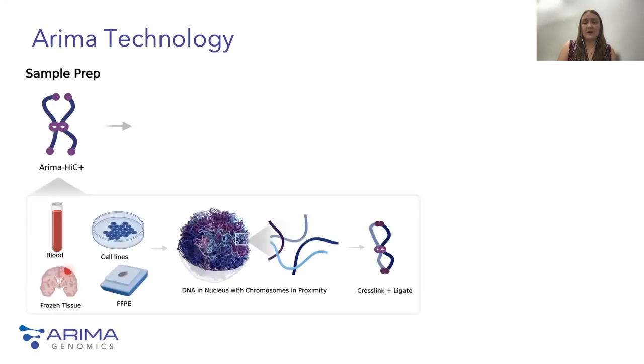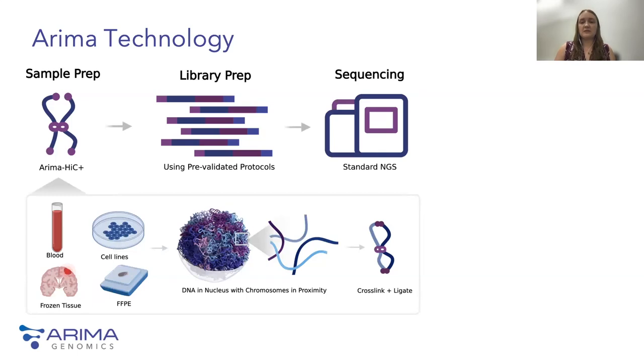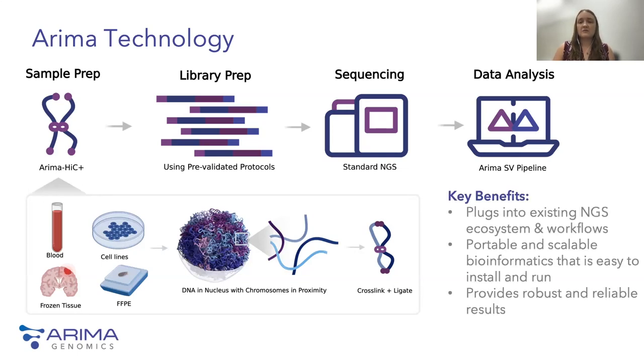The general workflow of ARIMA's Hi-C technology begins with sample prep using our kits, which work with a wide variety of sample types and input amounts, including cell lines, frozen tissue, and even FFPE tissue common for profiling tumors in cancer research. ARIMA's chemistry preserves the spatial organization of chromosomes within the nucleus by cross-linking and ligating proximal pieces of DNA together prior to NGS library prep. Our user-friendly workflows are fully compatible with existing NGS library prep kits for Illumina short-read sequencing, with data outputs analyzed using ARIMA's and other NGS analysis pipelines, providing a portable and scalable bioinformatics solution.